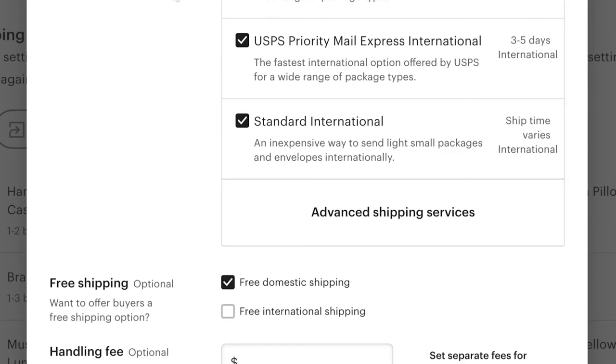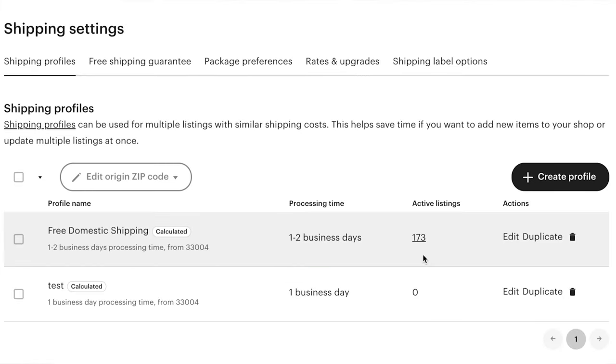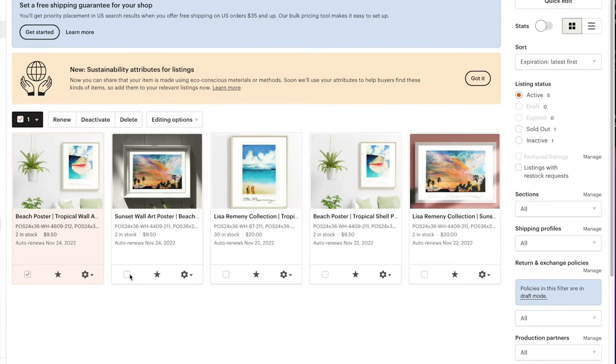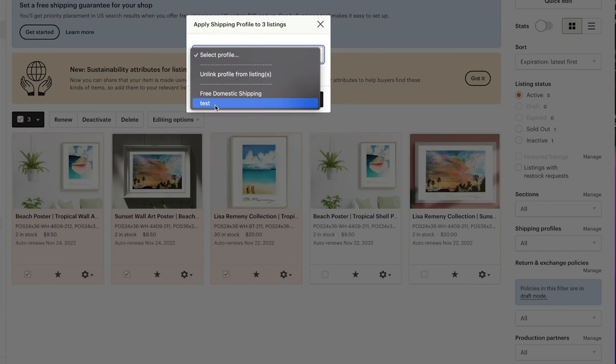Other niches sometimes don't care about price because that's just who the customer is, so you need to make that decision for yourself. If you charge a handling fee, give your profile a name, and then add that shipping profile to your listing. You can select multiple products using the editing options and change the shipping profile for all of them at once.